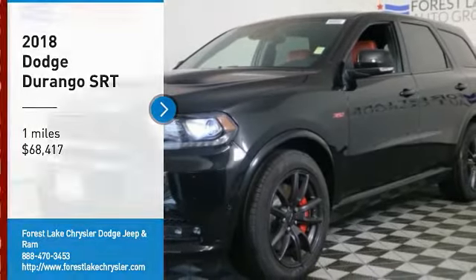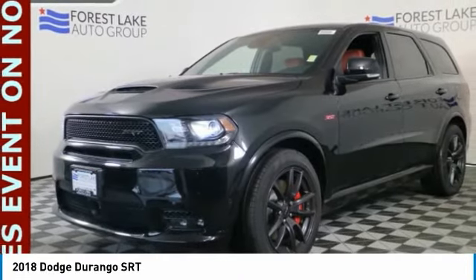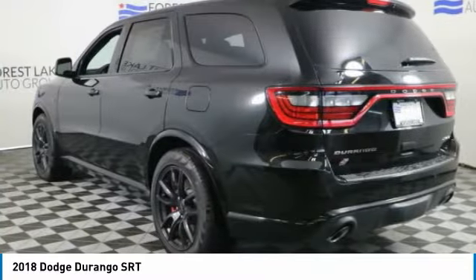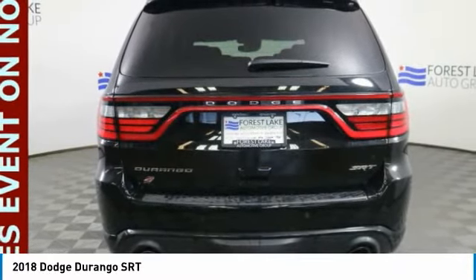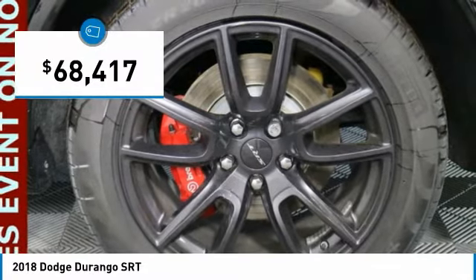We are pleased to show you the 2018 Durango. The Durango allows you and your family to travel in style and comfort. It offers more interior room than most midsize SUVs and has an available third row of seating. Underneath are sturdy body-on-frame mechanicals and the option for a powerful V8 engine, and is priced below $70,000.